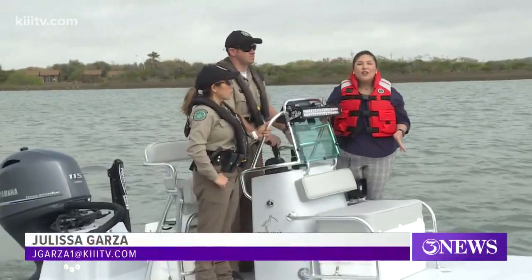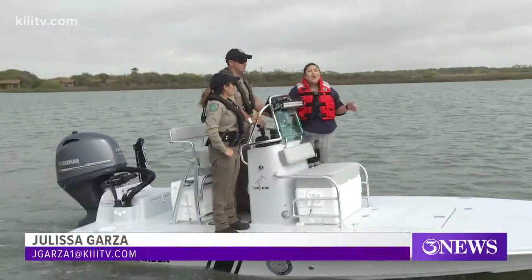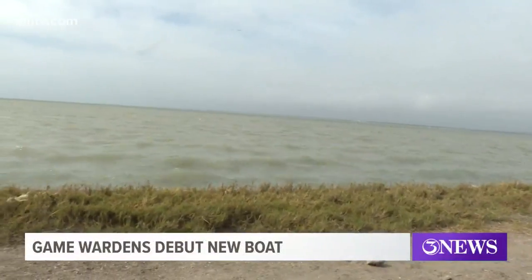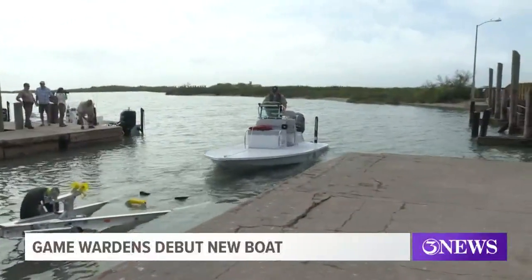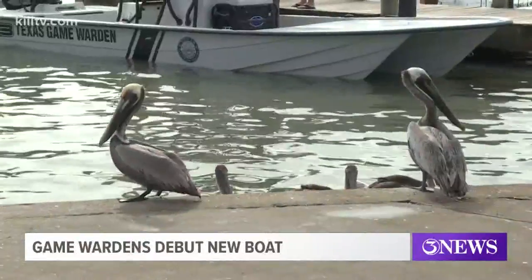I'm here on the Texas Game Wardens brand new boat. We're giving it its first test run, and it's going to be able to go into a bunch of different places they couldn't before. Being a Game Warden requires being able to navigate through a variety of terrains. When it comes to shallower waters, that has been difficult — not only is it hard to reach paddlers and fishermen in distress, but also to travel the waterways without disrupting the environment.